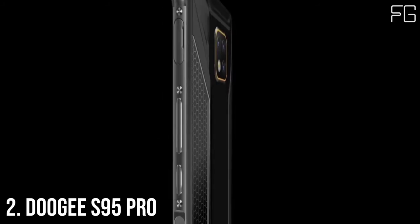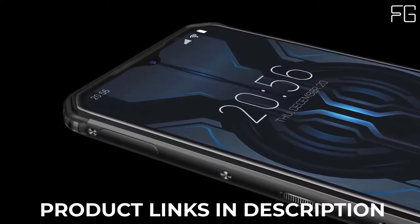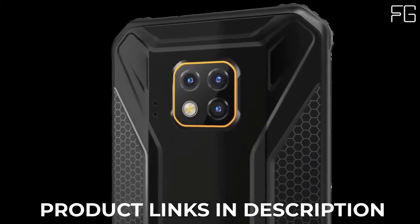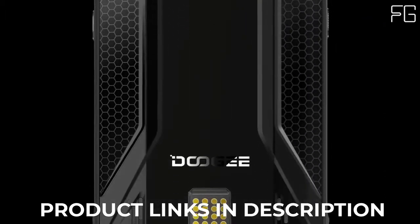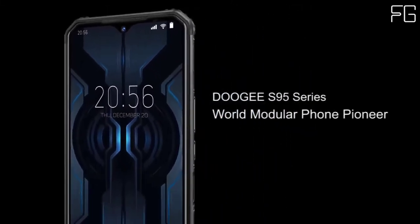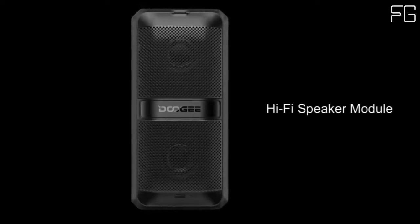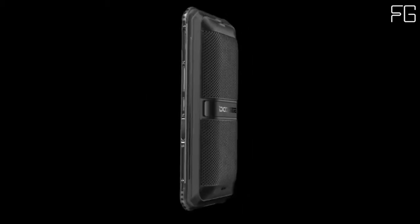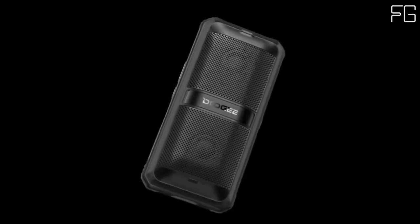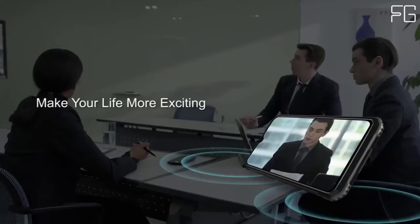At Number 2: Doogee S95 Pro — World's top-notch rugged smartphone with a magnetic battery module and Hi-Fi speaker. The 6W module packs dual 27mm speakers and is integrated with an independent large battery that lasts 10 hours of playback, so you don't need to worry about the module being a power sucker.